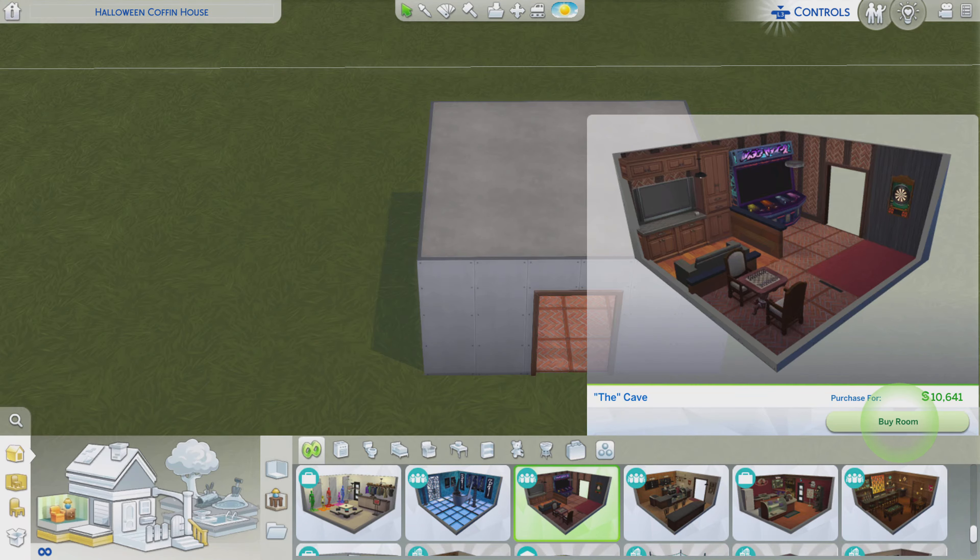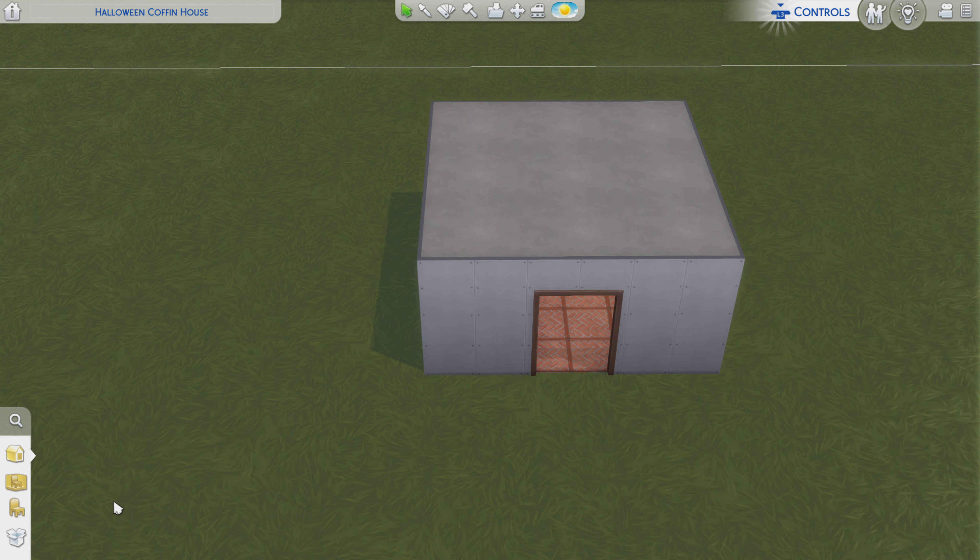Greetings! I am Harry Larry from Gary and this is episode 84 of The Sims 4 Maxis Rooms. This particular room is called Viggy Cave. It's almost 11 grand and it comes from the Get Together pack. Alright, let's go take a look at this bad boy.